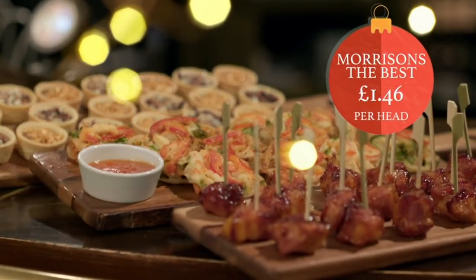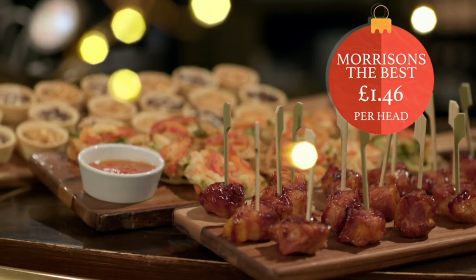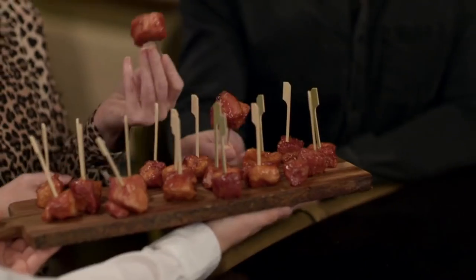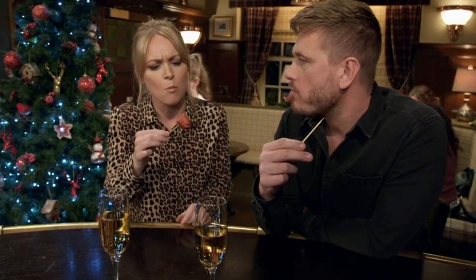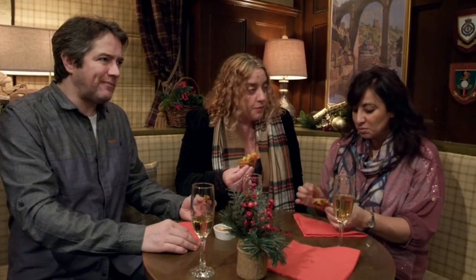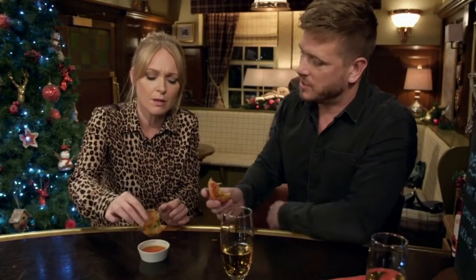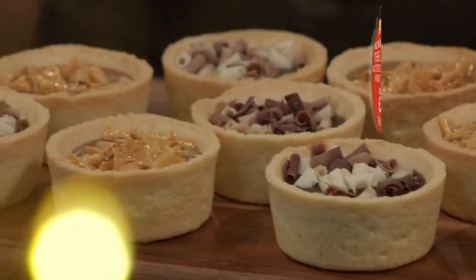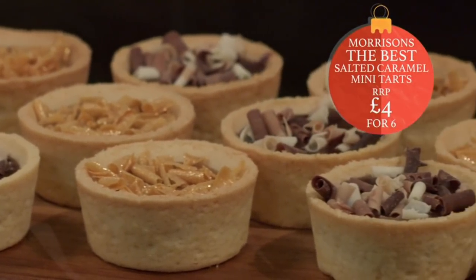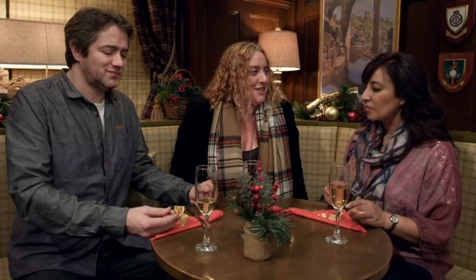Our fourth and final canapé platter is the second most expensive at £1.46 a head from Morrison's. There are bacon bites with a tipsy cherry sauce — very tender — vegetable tempura nests with sweet chilli dipping sauce. It reminds me of an onion bhaji, but it's a veg bhaji. If you dip anything into that, it's going to taste nice — that's true, it's amazing. But will Morrison's salted caramel and Irish cream mini tarts hit the spot? You can't go wrong with salted caramel. That is so good. Very festive tasting as well.